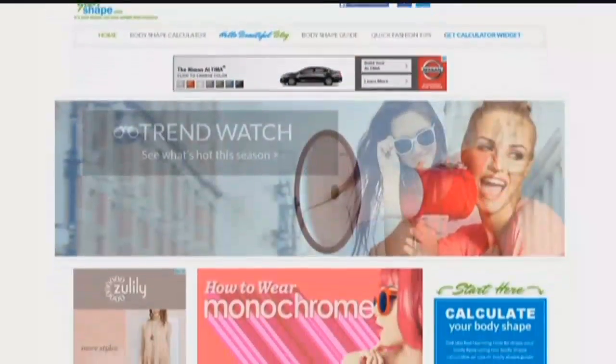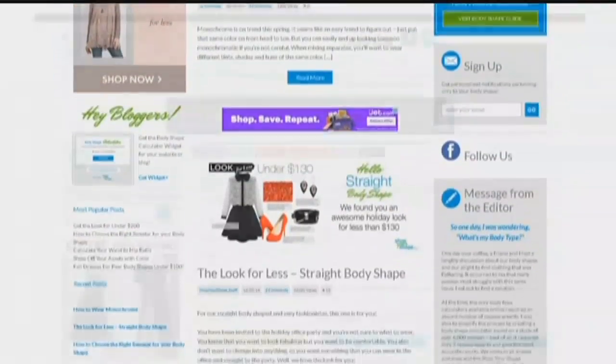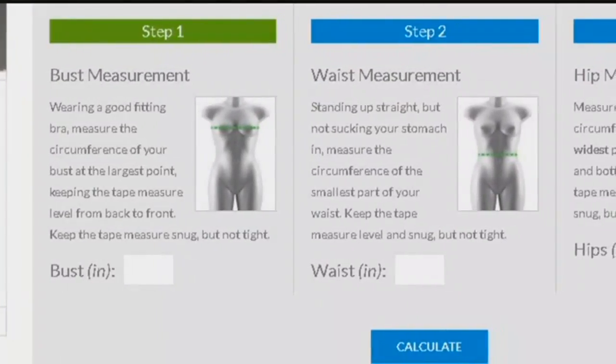You take those measurements, and then what do you do with that? There's a great website called shopmyshape.com. You can go in there, plug in your measurements, and it will spit out your body shape and all of the different things that you can wear with that. Do you have to pay for it? You don't — it's absolutely free, and it takes about 20 seconds.